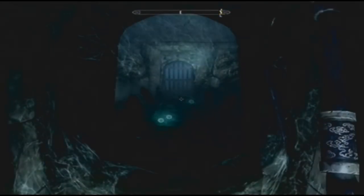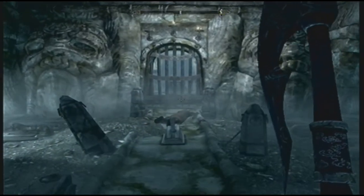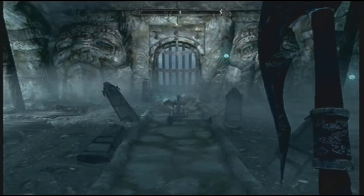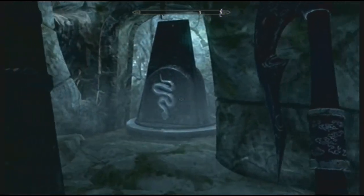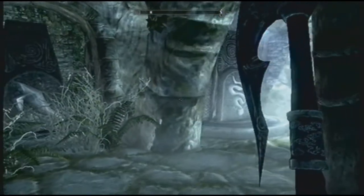Hello there, this is Callum in Wiganol Barrow — or Eganol Barrow, something along those lines — with a quick animal rotating pillar guide. Some of you may be stuck on this, I can understand why. The clues are quite subtle, so if you're struggling with this, just watch this and all will be explained.